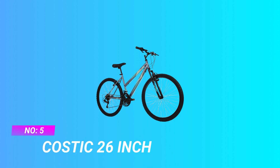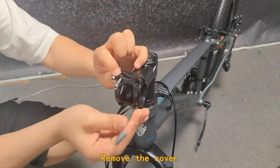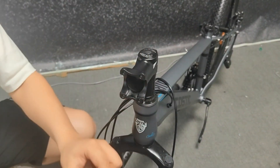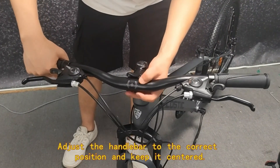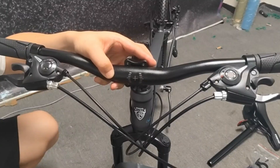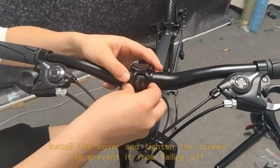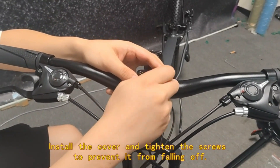Number five: Caustic 26-inch mountain bike. The streamlined high carbon steel frame is strong and durable and will not deform, providing better safety protection for the rider. Lightweight aluminum alloy wheels with specially designed spokes reduce wind resistance during riding, and all-terrain tires increase stability to easily handle various road surfaces.